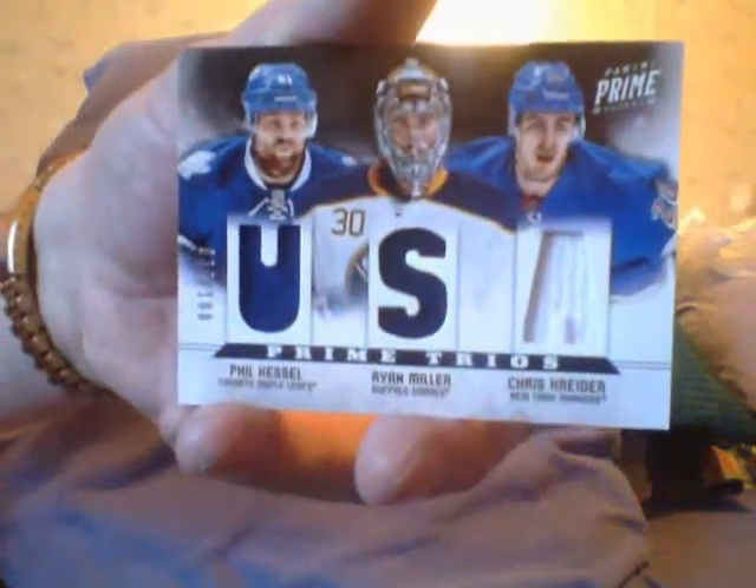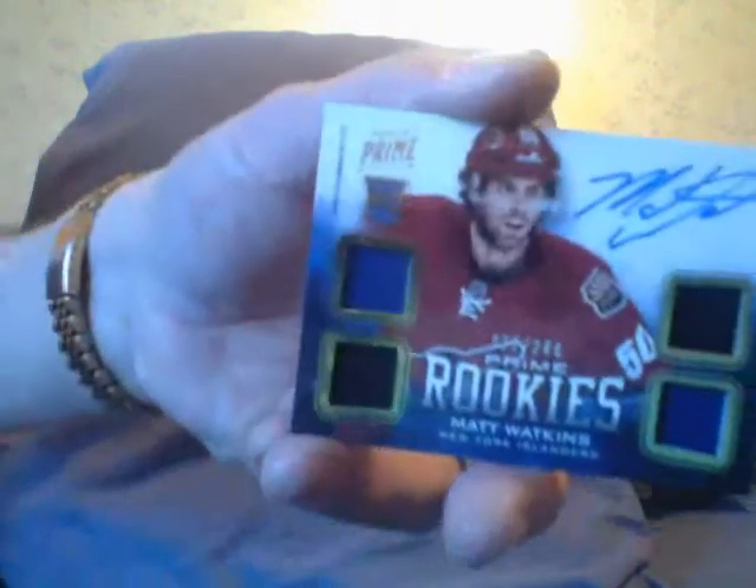Here's a triple prime trios of Phil Hessel, Ryan Miller, and Chris Kreider — triple autograph. And here's your prime rookie of Matt Watkins of the Islanders. At least I'm getting my local team.